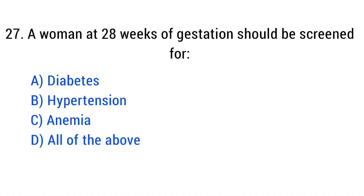Question number 27. A woman at 28 weeks of gestation should be screened for? The right answer is Option D: All of the above.